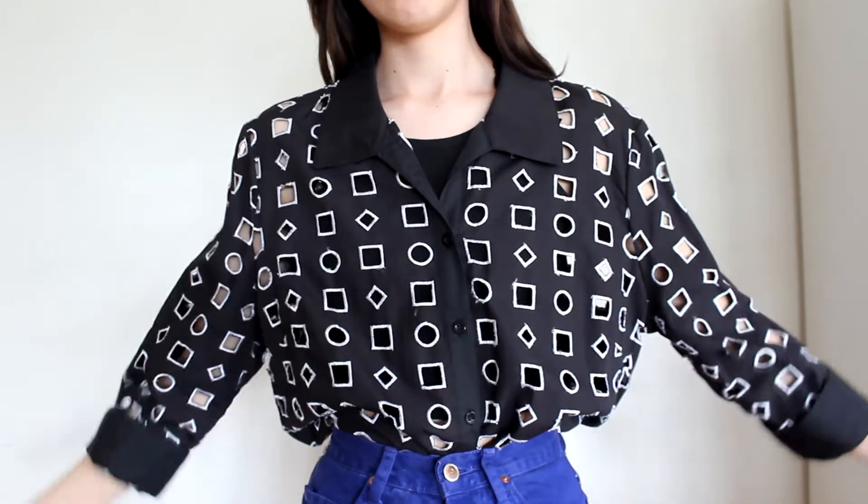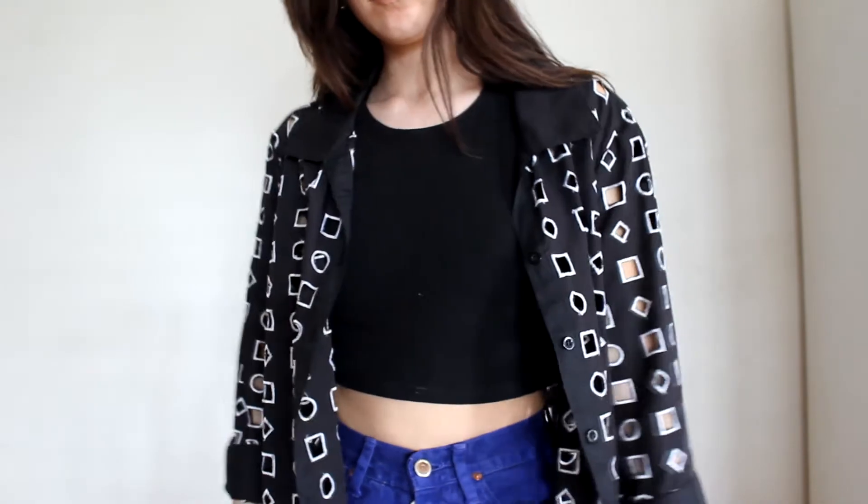This next one was a super cool find — it's this embroidered cutout shirt with all these shapes and cutouts on it. It's really cool and I feel like I can pair it with a lot of stuff.